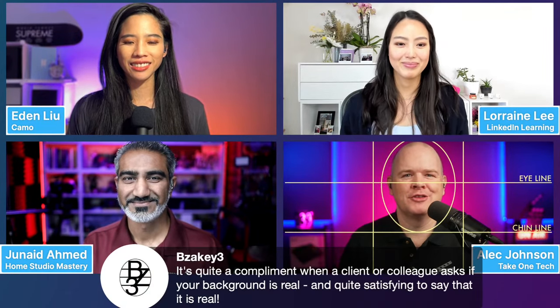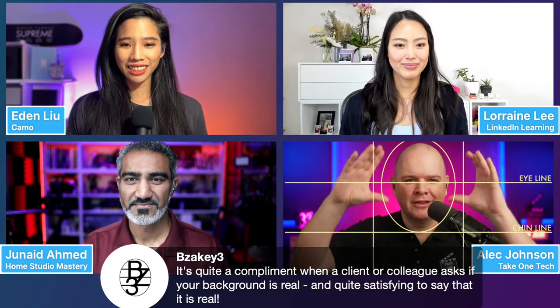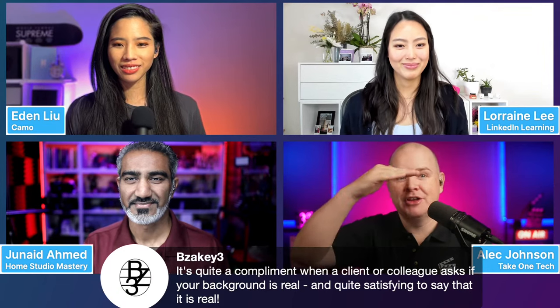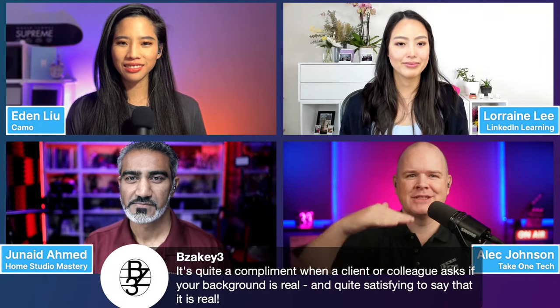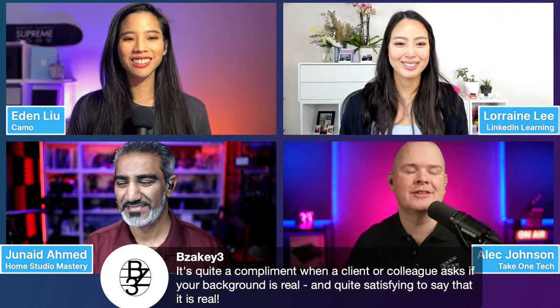Alec, can you tell us about framing best practices? There's a great guy, Chris Fenwick, in Alex Lindsay's Office Hours community, and he created something called the Fenwick overlay, which basically shows you where you should place yourself. Your eyes should be about on the top third down from the top, and your head framed in that top two thirds — anything thereabouts is going to help. A lot of people naturally think their eyes should be centered, but if your eyes are centered, it makes you look too short. Having them in the top third is the secret.